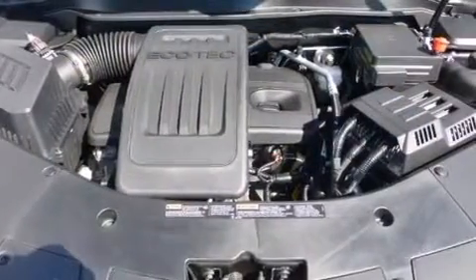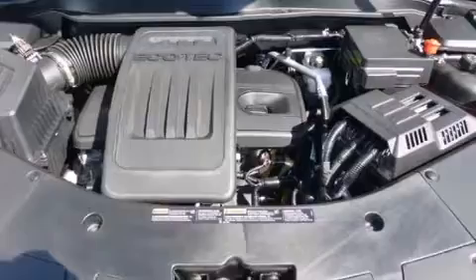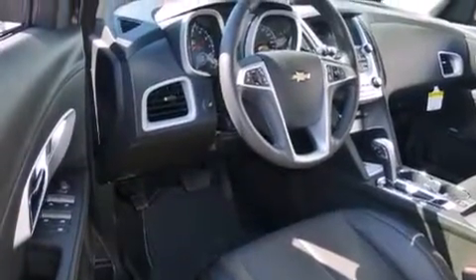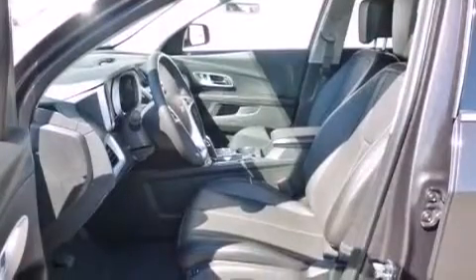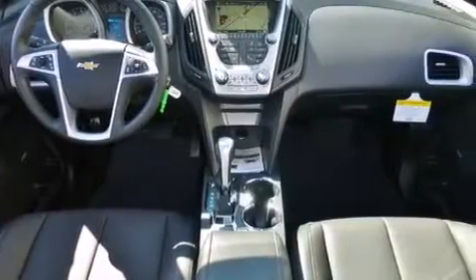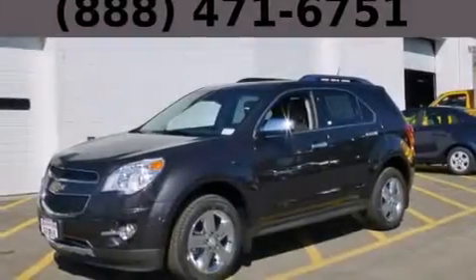The following features are also included: a low-tire pressure indicator, air conditioning with automatic climate control, cruise control, a passenger side airbag, latch-ready child seat anchors, steering wheel mounted controls, an engine immobilizer theft deterrent system, an anti-lock braking system, a rear parking aid, and an auxiliary power outlet.